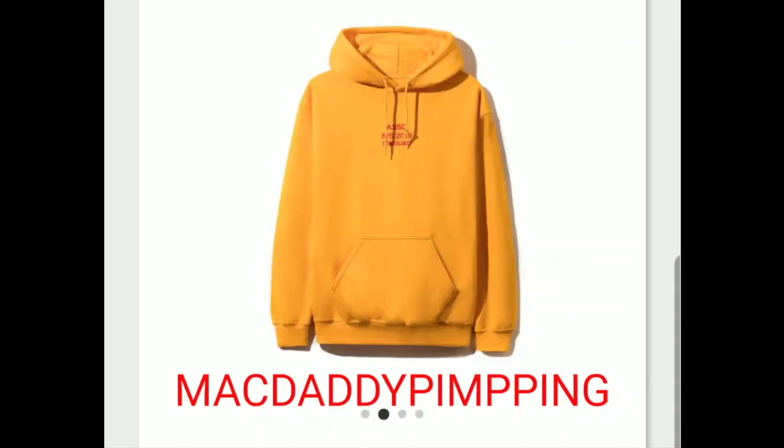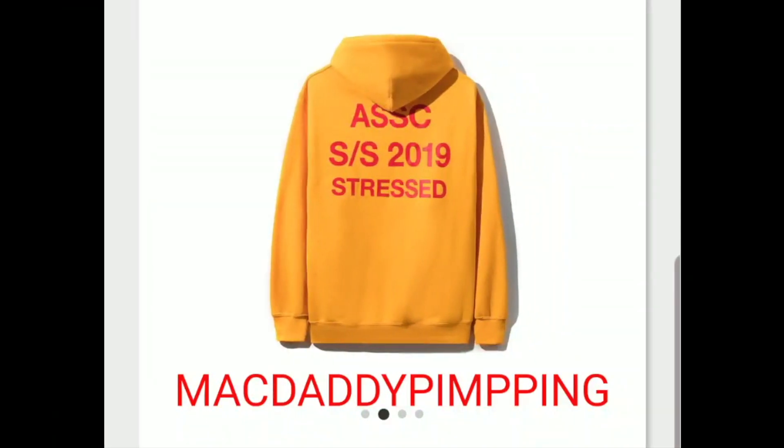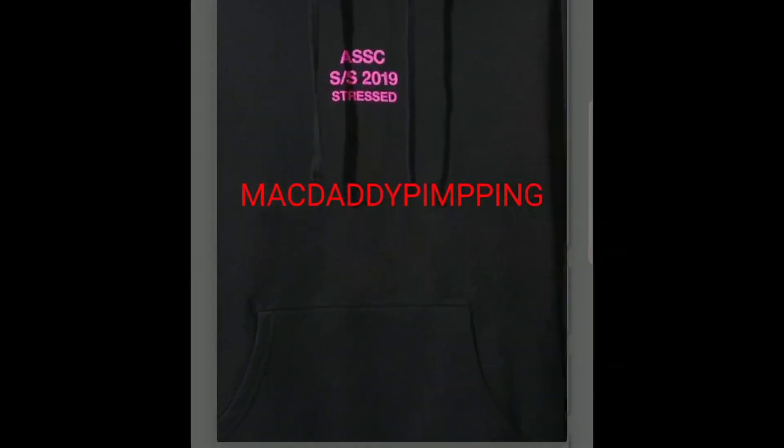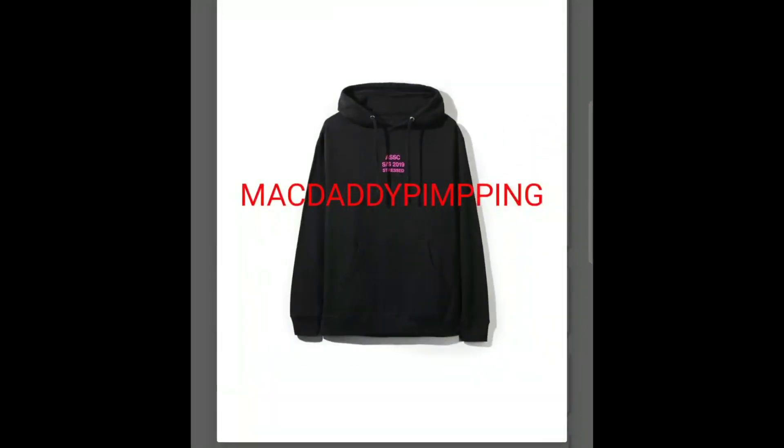And you got this 'Stress SS' hoodie. SS stands for Spring Summer 2019, stressed. See what it looks like on the front — it's the same thing just in a smaller font.